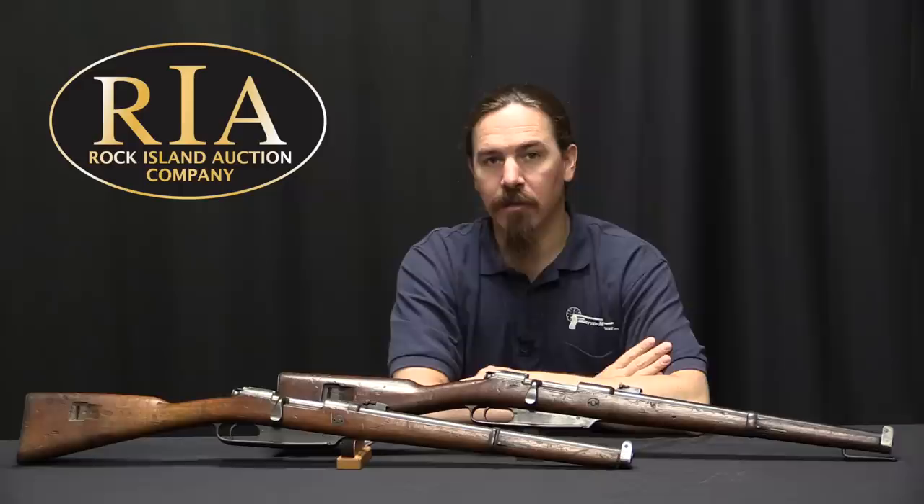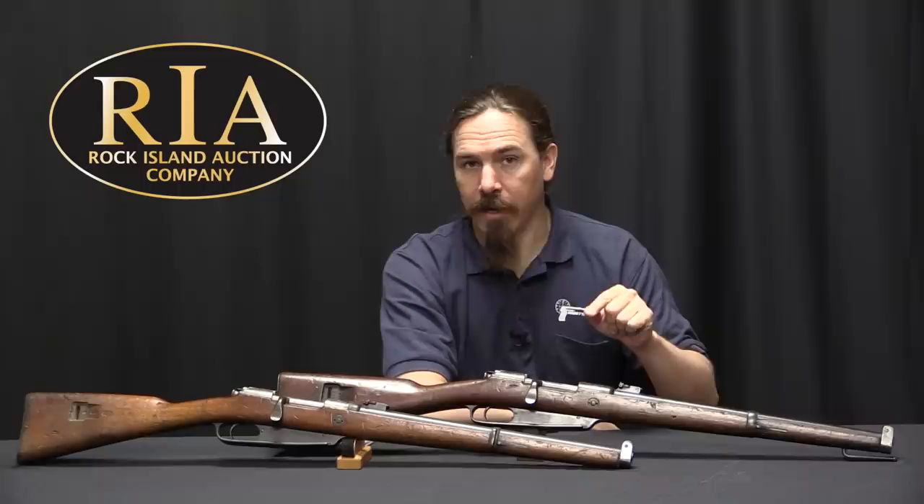Hi guys, thanks for tuning in to another video on ForgottenWeapons.com. I'm Ian McCollum, and I'm here today at the Rock Island Auction Company, taking a look at a pair of German pre-World War One carbines.